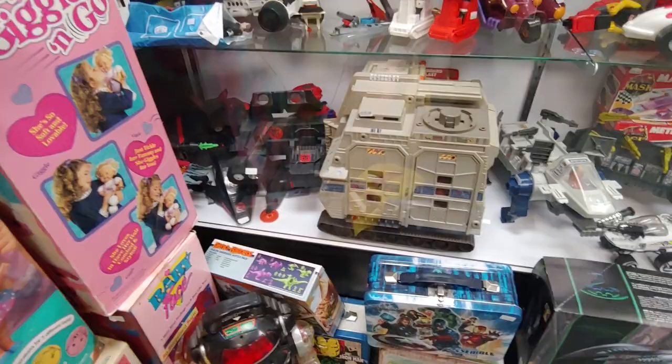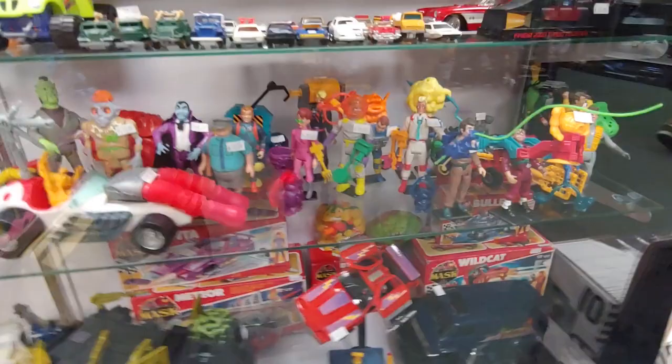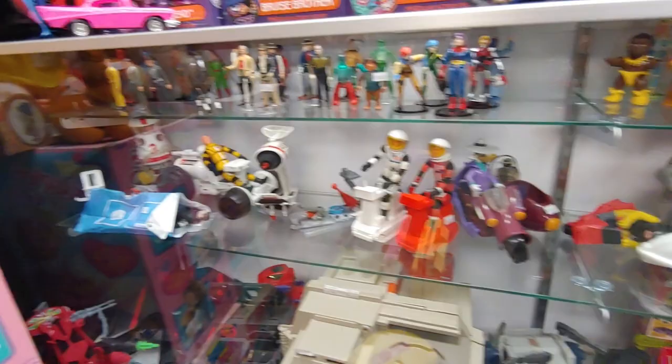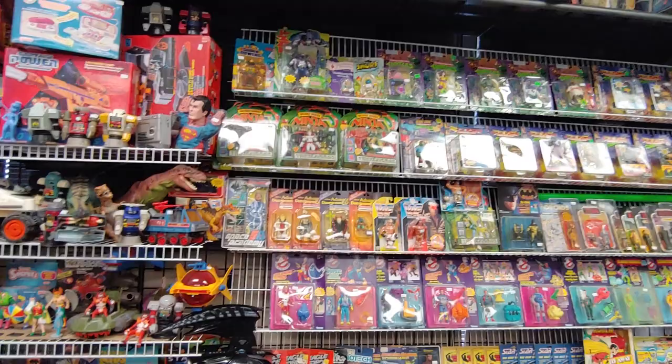Yeah, plenty of vintage stuff here. Batwing Batman framer — never seen this. They got Lucys here too. Plenty of deluxe ninja figures back there, very cool.